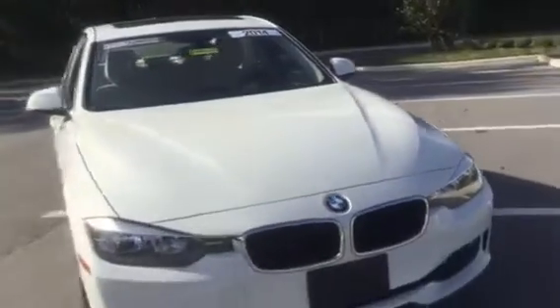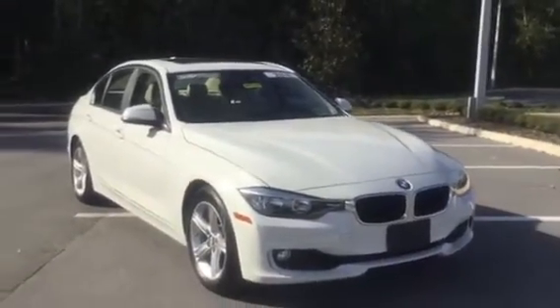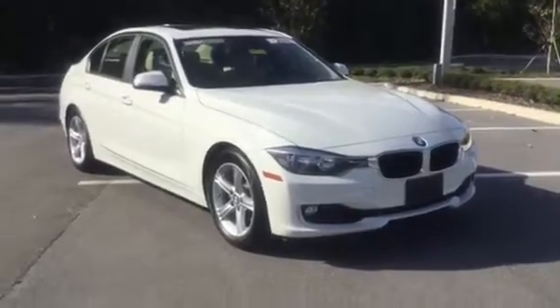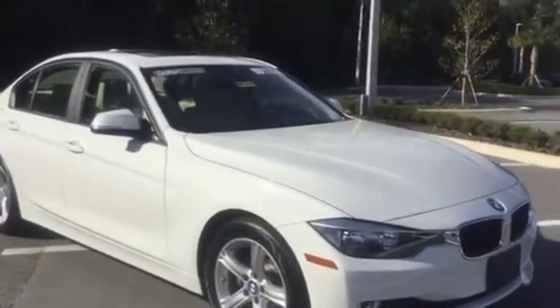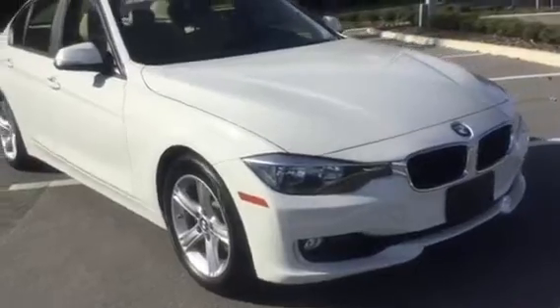It does have a beautiful sunroof up there as well. Give us a call at 352-861-0234 to schedule an appointment to come in and take this beautiful vehicle for a test drive. My extension is 8814. We are open Monday through Friday nine to eight, Saturday nine to seven, and Sunday twelve to five. Thank you and have a great day, bye-bye!